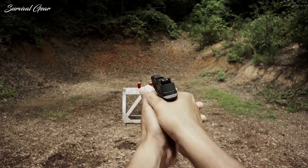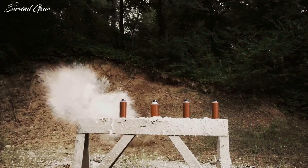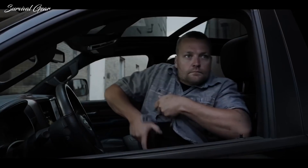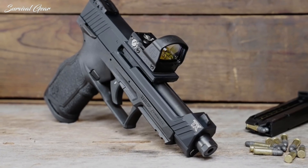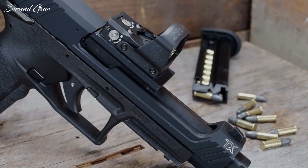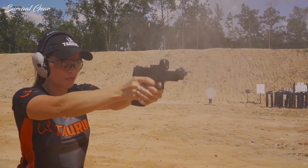Pistols and revolvers chambered in .22 have become a popular choice among new shooters, experts, and hobbyists alike. While uses vary from hunting, training, and plinking to everyday carry, the appeal of a .22LR remains the same for all shooters. .22 caliber handguns offer decent performance at reasonable prices, and you can easily find .22LR cartridges all over the market.